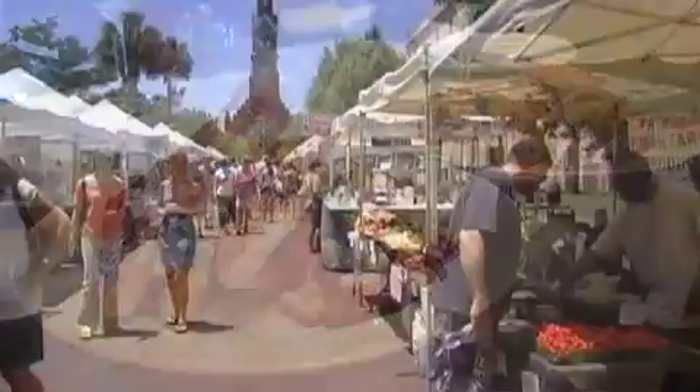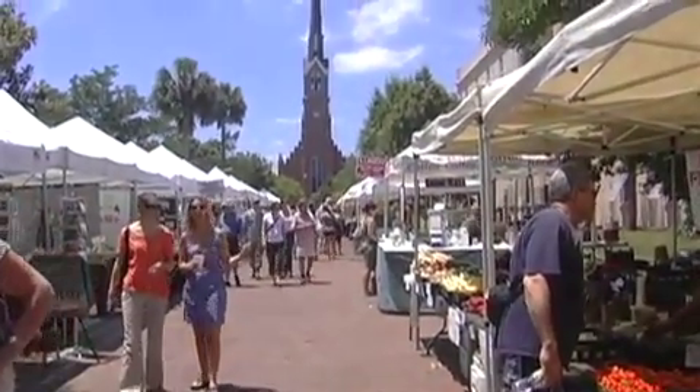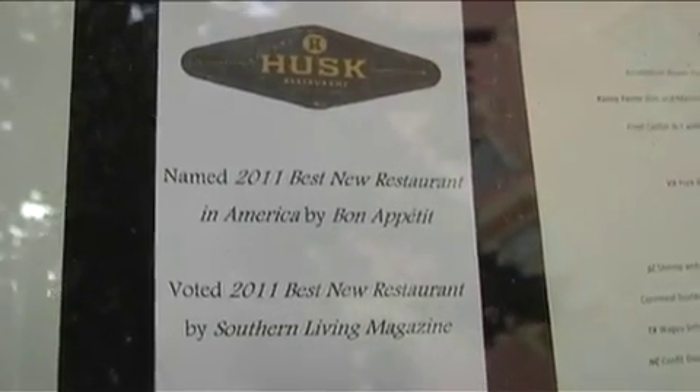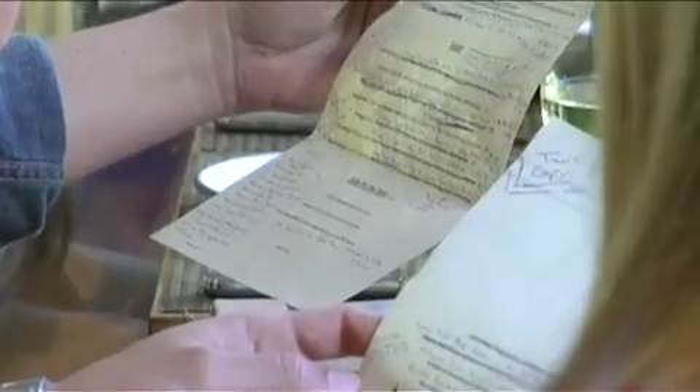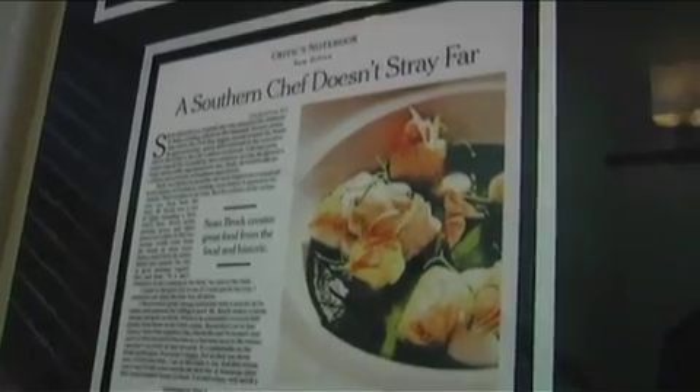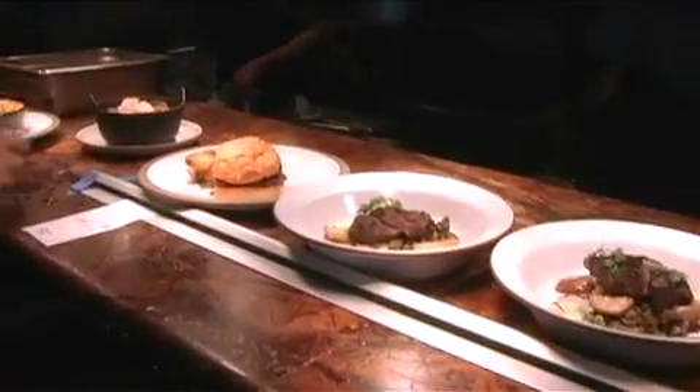Charleston is nationally known as a culinary destination. We believe it's the new food capital of the South. It's been recognized by Condé Nast as a culinary destination. We've had a lot of success with our downtown culinary tour, but we decided to develop an Upper King Street tour in order to showcase the more experimental side of Charleston cuisine.